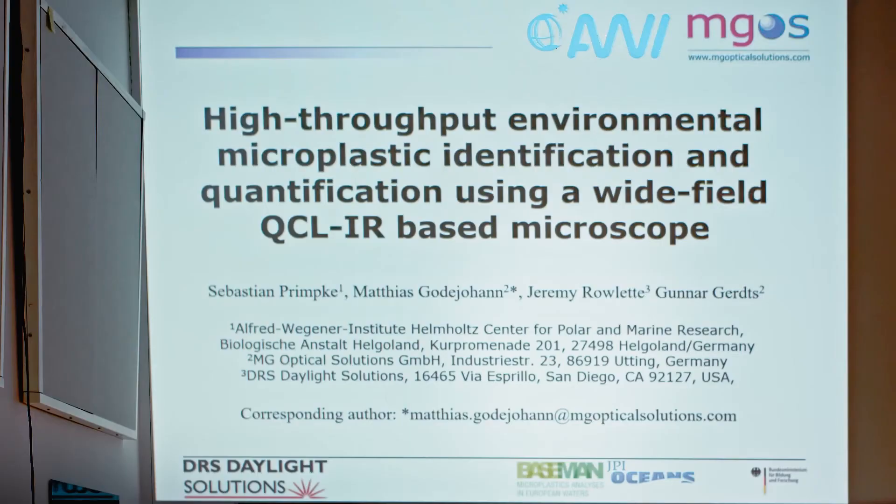A short remark up front: the majority of the work, such as organizing the measurements and evaluating literally more than 90 million spectra, was performed by Sebastian Plumpke from Alfred Wegener Institute on Helgoland.